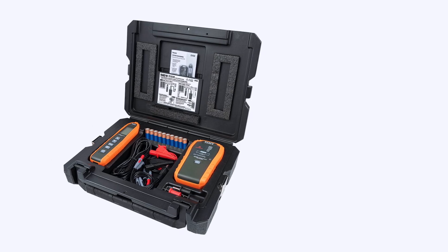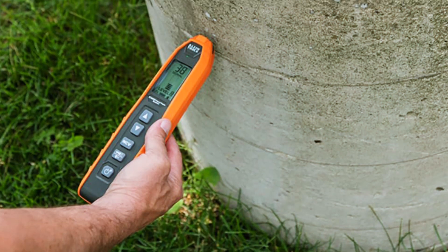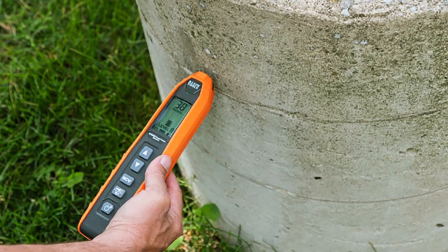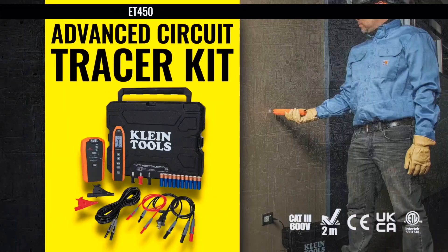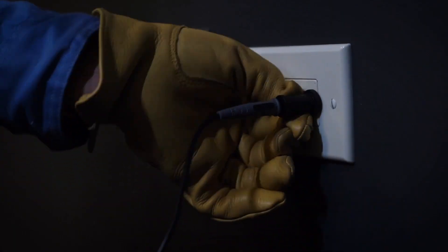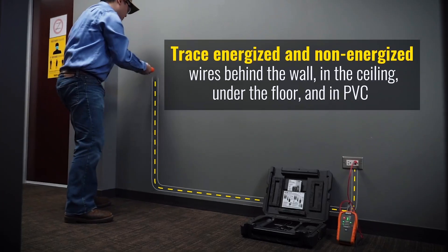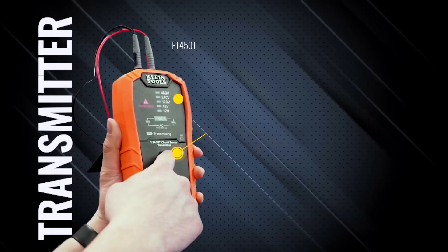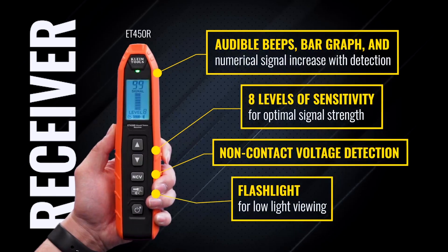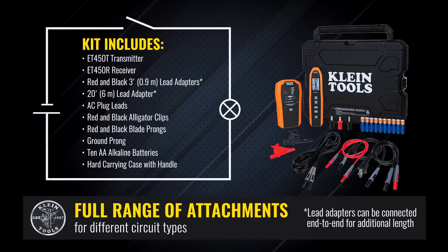Next, we have the Klein ET450 Advanced Circuit Tracer Kit, an upgrade from standard tracers and one of the most powerful in its class. This kit is ideal for both energized and de-energized circuits, allowing you to locate breakers, open circuits, and shorted lines behind walls, under floors, or in ceilings. The transmitter and receiver work together seamlessly, and the package includes adapters and accessories for a variety of circuit types.